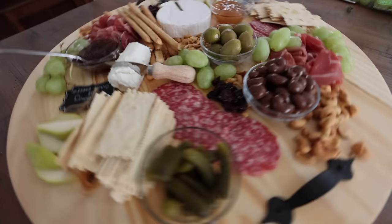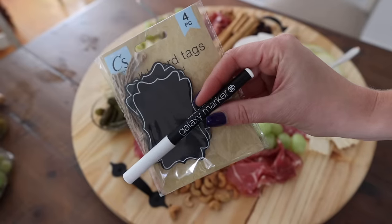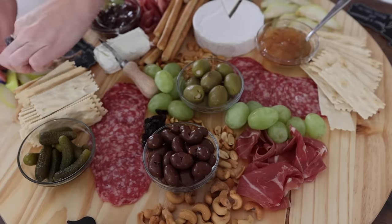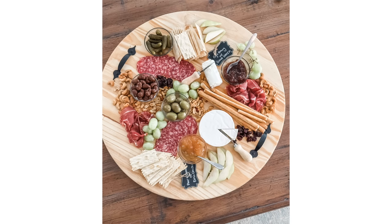I can highly recommend all of the Aldi cheeses, meats, and crackers. Their pickles are also really great. I took chalkboard tags — which are super fun to keep on hand — so you can write the cheese and jelly pairings right next to each item. This pear and cinnamon spread with Brie cheese is amazing. Also their chutney is great. I assembled this beautiful board in about 10 minutes.